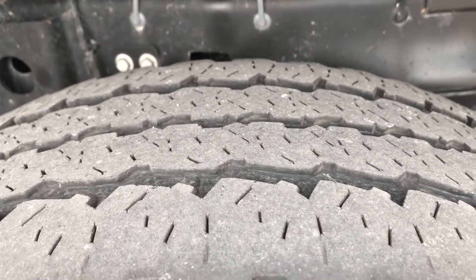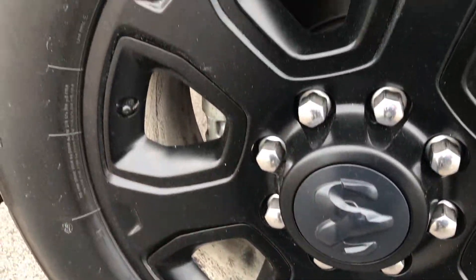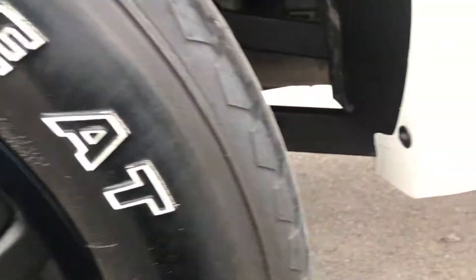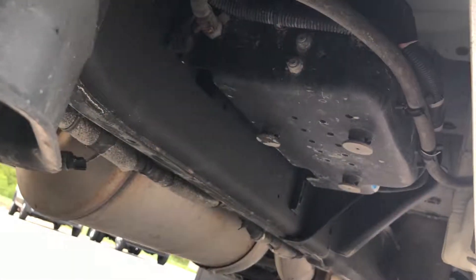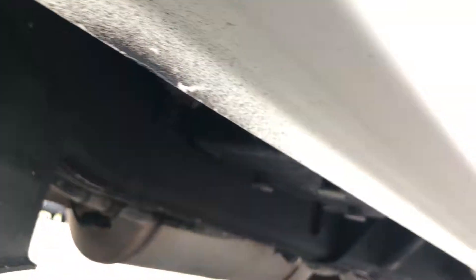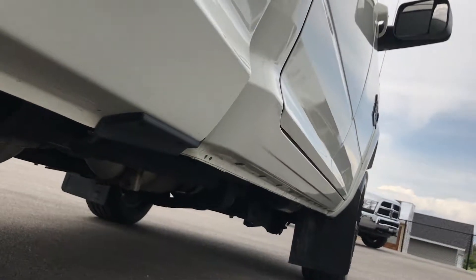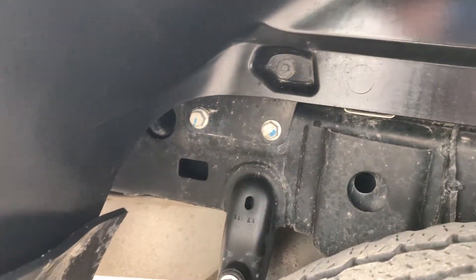The back tires have a little bit less tread than the front, but still good enough tread on there. Factory alloy rims on the back with no scuffs and scrapes. You can see the frame and underbody on this truck is extremely clean, and all the rockers look really nice. It does have the wheel well guards in here as well.